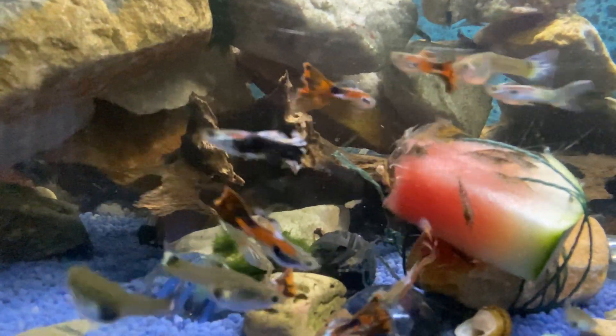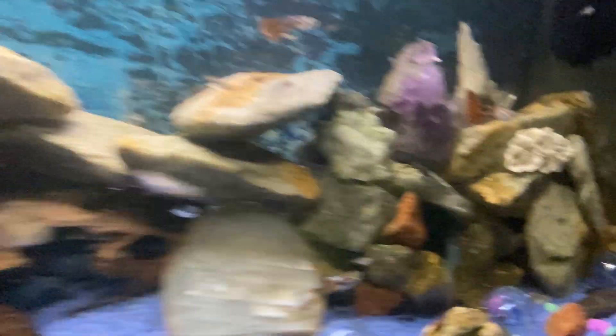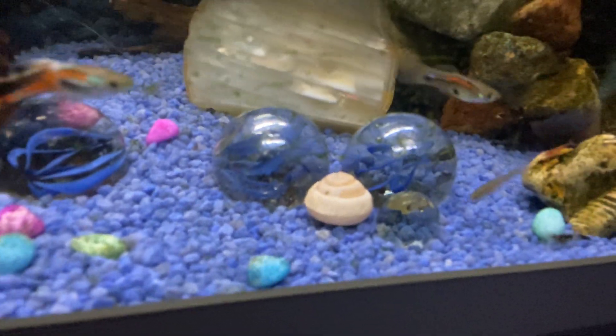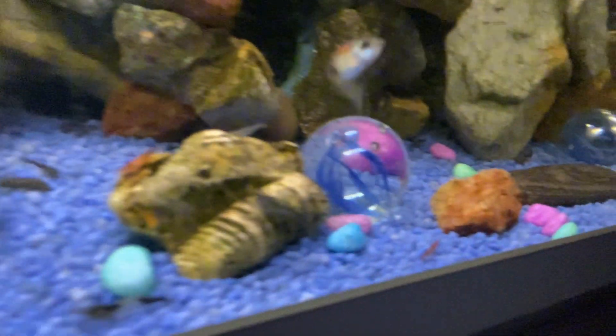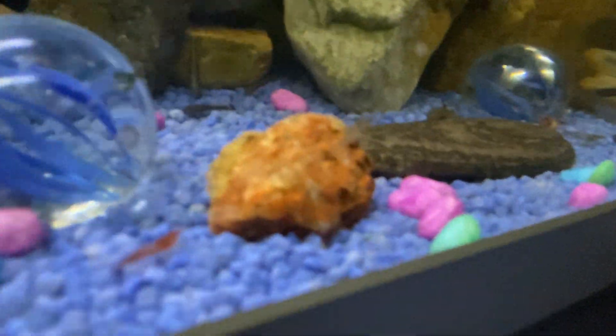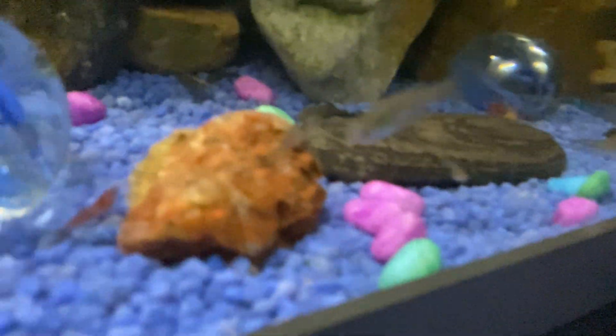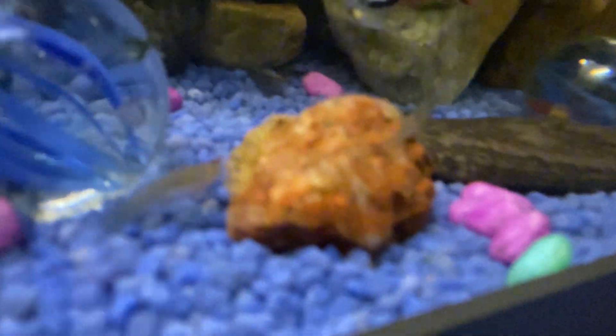I was hoping my plecos are coming out. There's my female which has had a load more — you can see down there. Another batch of bristlenose plecos. God knows what I'm going to do. And there's a pregnant shrimp now, coming across near the rock. See all the eggs in there?